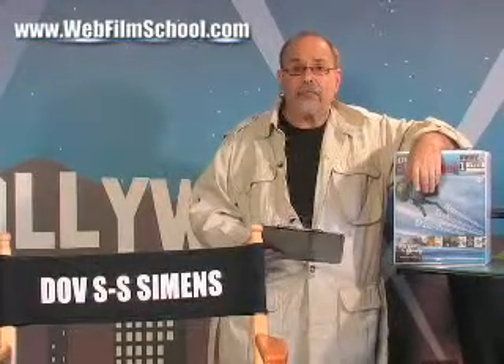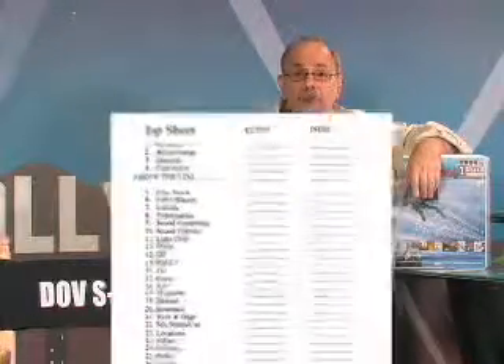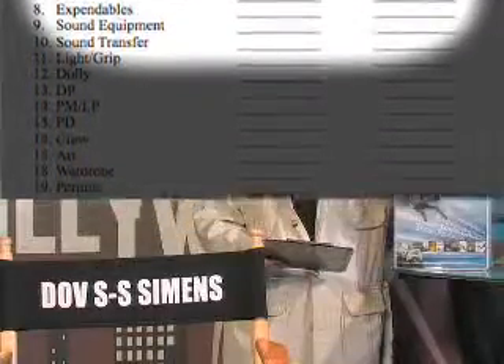Let's get into some free filmmaking information. Remember, when you make a feature film, you're going to write 38 bank checks from beginning to end — below the line, vendor and equipment suppliers. We're on check number six on your one to two million dollar feature, making it cost effectively: paying for and negotiating for your film laboratory.